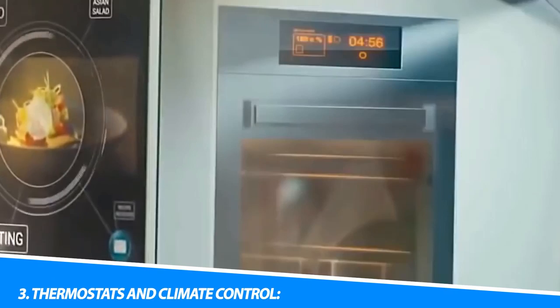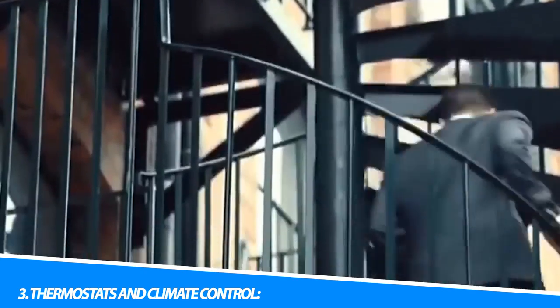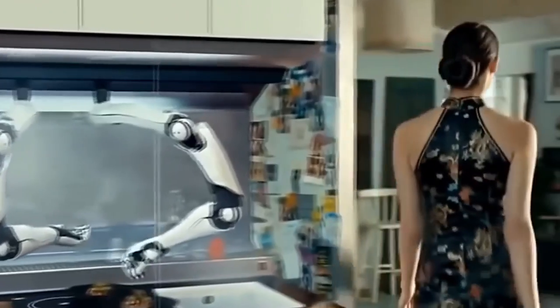3. Thermostats and Climate Control. Smart thermostats offer precise control over heating and cooling, optimizing energy consumption and comfort. They can learn user preferences, adapt to daily routines, and even adjust settings based on occupancy or weather conditions.